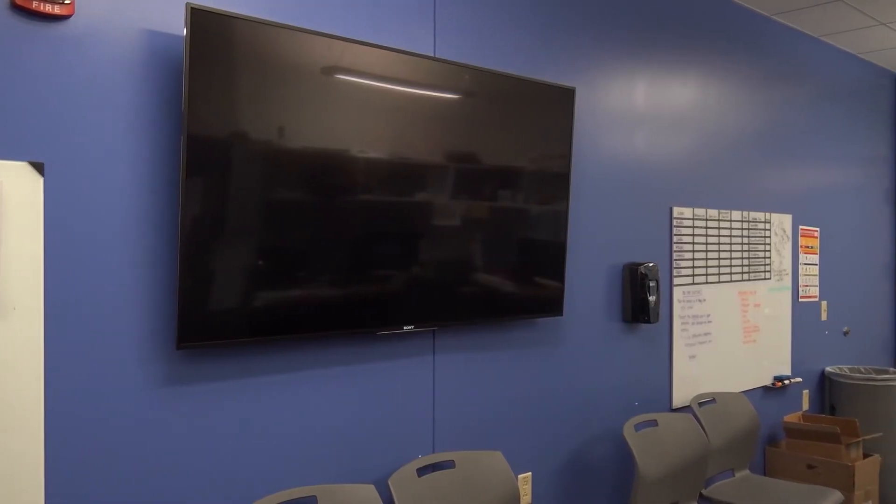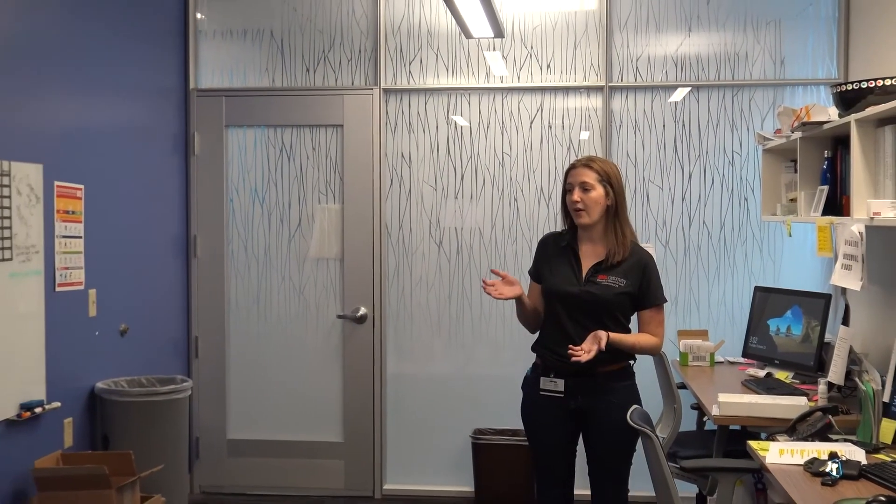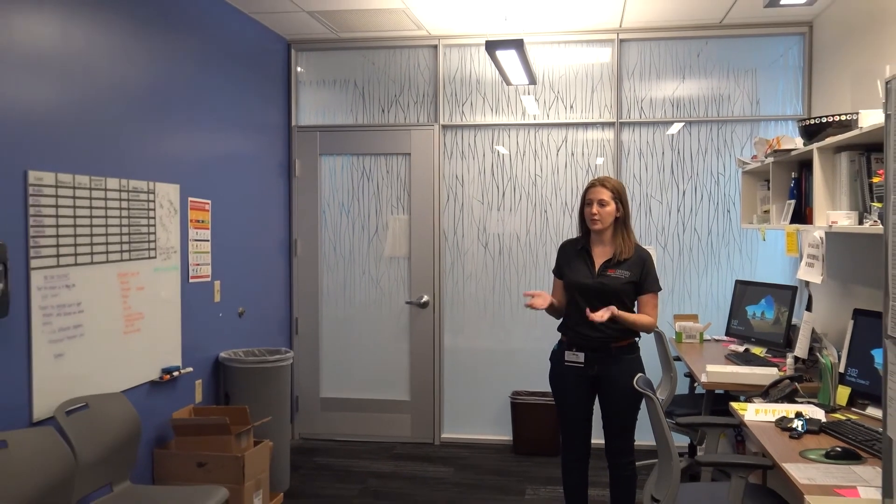Here we are in the patient consult room. This is where you'll be meeting with your professors as well as other students, speaking about your patients and doing all of your charting.